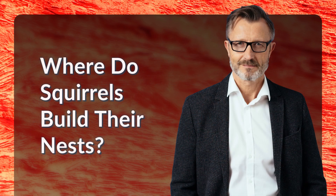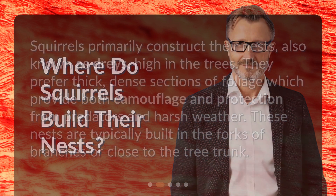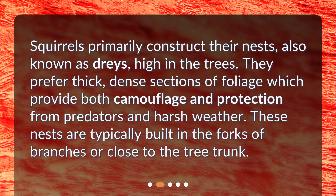Where do squirrels build their nests? Squirrels primarily construct their nests, also known as dreys, high in the trees. They prefer thick, dense sections of foliage which provide both camouflage and protection from predators and harsh weather. These nests are typically built in the forks of branches or close to the tree trunk.